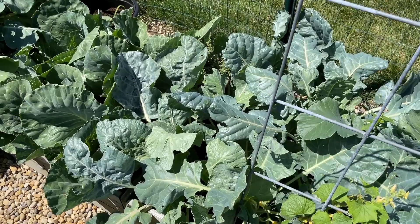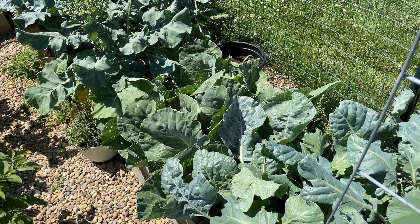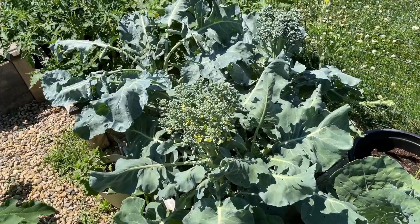Over here you can see my brassicas. This year what I did is I planted some thyme in between them, and some mint — there's mint here on the ground. That really worked well against the cabbage worms. Last year I lost everything to cabbage worms. This year I scattered in that mint and thyme and it worked really, really well, so I'm definitely going to be doing that again.